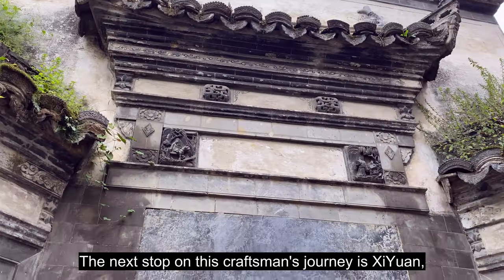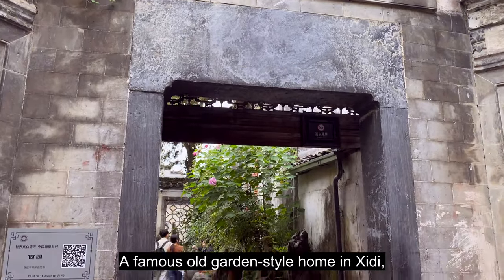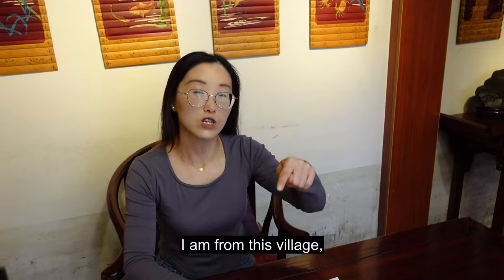The next stop on this craftsman's journey is Xi Yuan, a famous old garden-style home in Shidi, laden with generations of exquisite artistry.